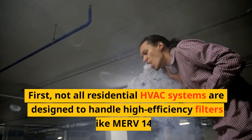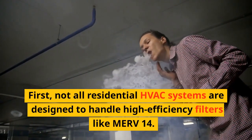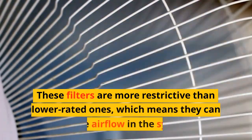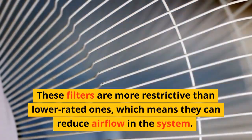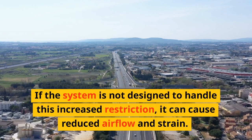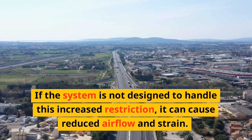First, not all residential HVAC systems are designed to handle high-efficiency filters like MERV 14. These filters are more restrictive than lower-rated ones, which means they can reduce airflow in the system. If the system is not designed to handle this increased restriction, it can cause reduced airflow and strain.